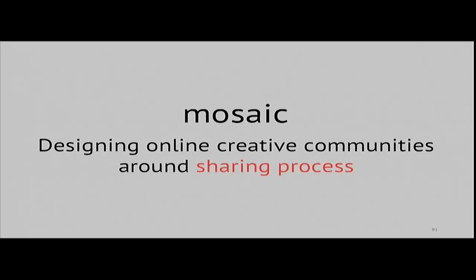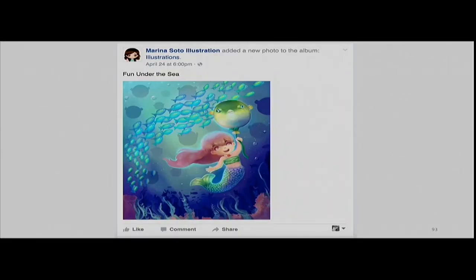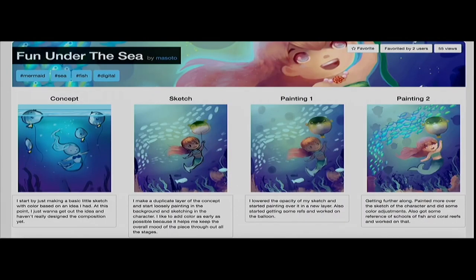But despite these efforts, creators find themselves having to compete against impressive finished work when uploading early or unfinished work to explain their processes, which may discourage participation. What if creative communities were designed from the get-go to allow creators to share creative process as first-class content? Rather than just sharing finished work, creators could share in-progress snapshots of work to illustrate what they did and why. By designing a social environment that rewards sharing early work, we may create better opportunities for creators to learn specific techniques from each other and reflect more effectively on their own work.